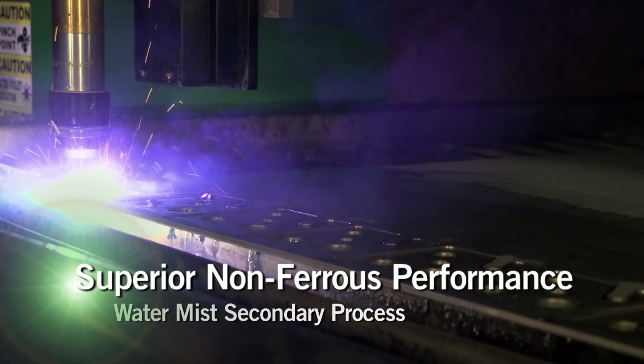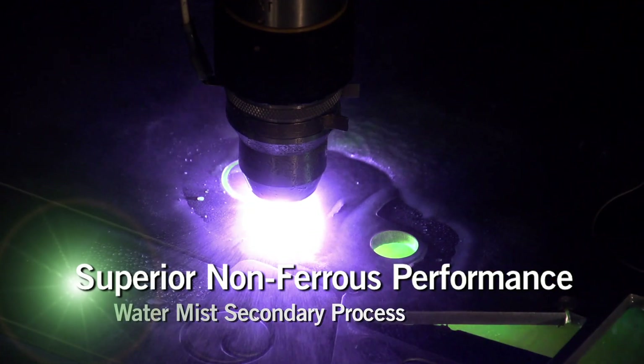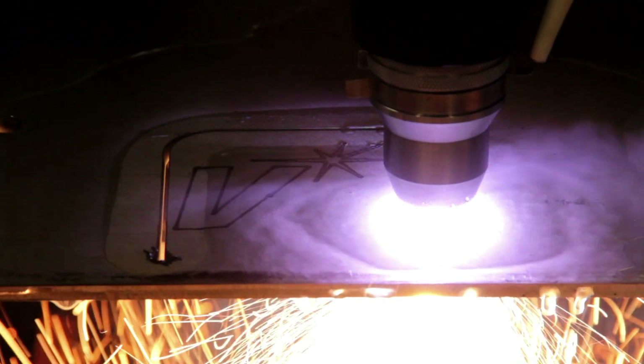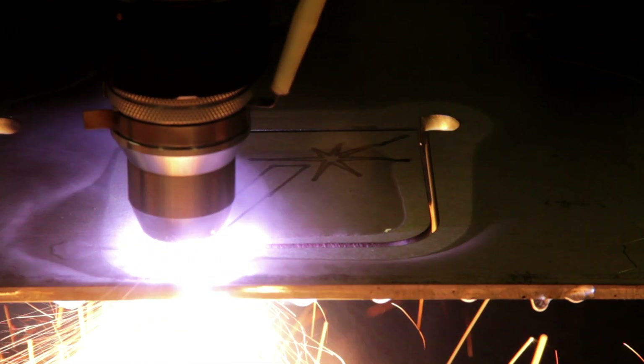When you need to cut stainless or aluminum, you'll be ready with our water mist secondary process. Compared to H35, the WMS process cuts up to 300 percent faster and lowers cutting costs by 20 percent or more.